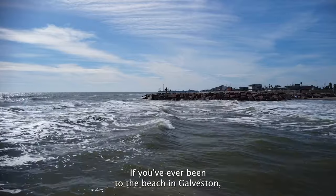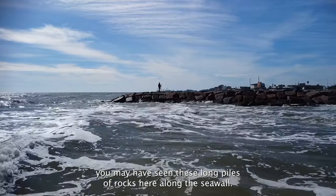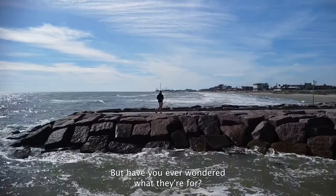If you've ever been to the beach in Galveston, you may have seen these long piles of rocks here along the seawall. But have you ever wondered what they're for?